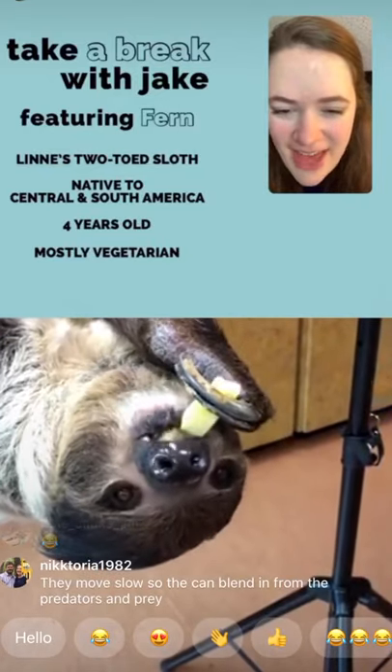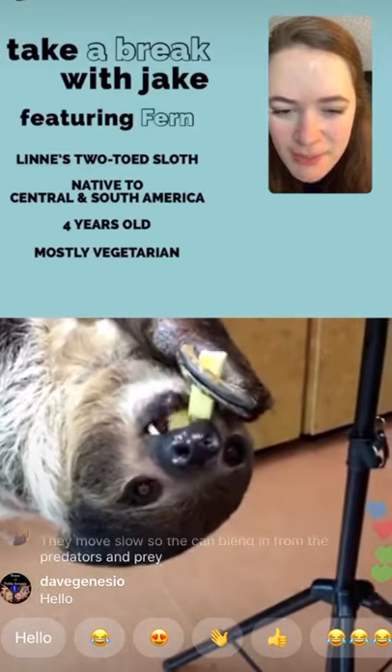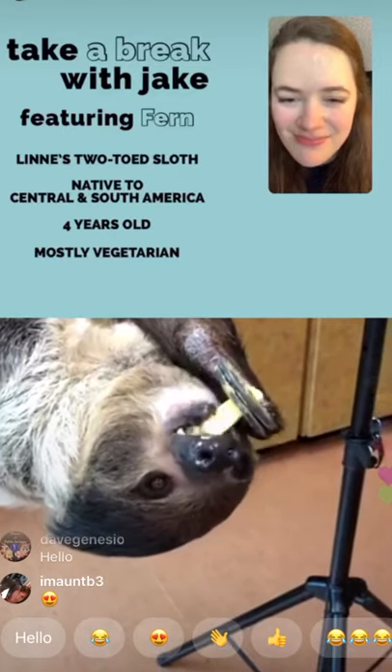Eden, age five, asks: does Fern have a baby? Fern does not have a baby — she's never been with a male.